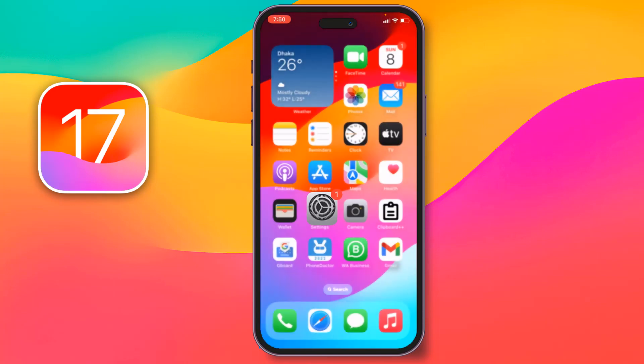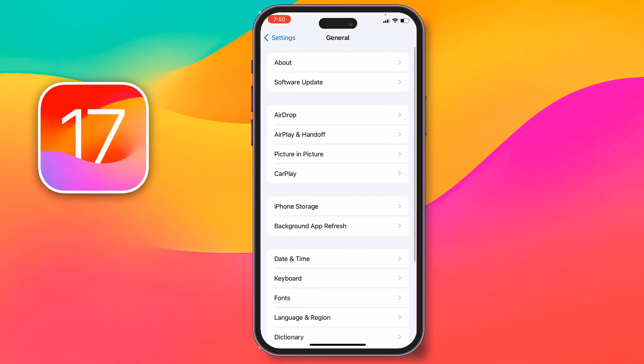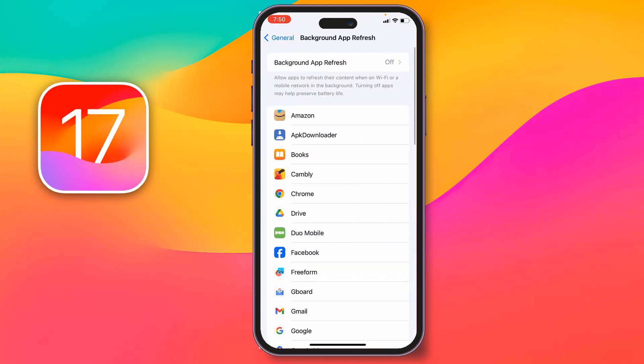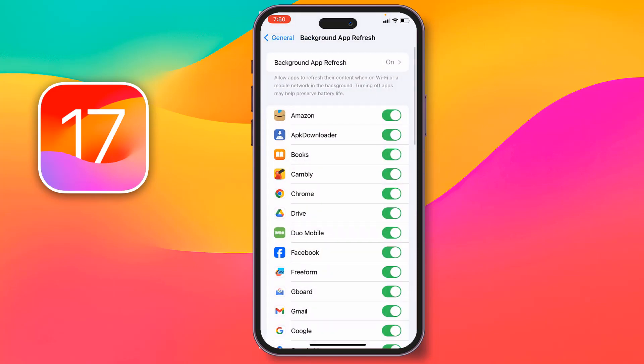If not, go to Settings again, then go to General, then go to Background App Refresh. Tap on Background App Refresh and select Wi-Fi and Mobile Data. Then check if your problem has been solved.